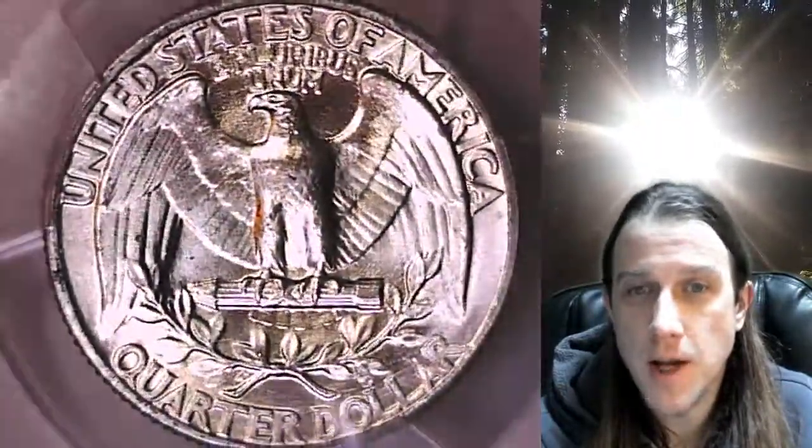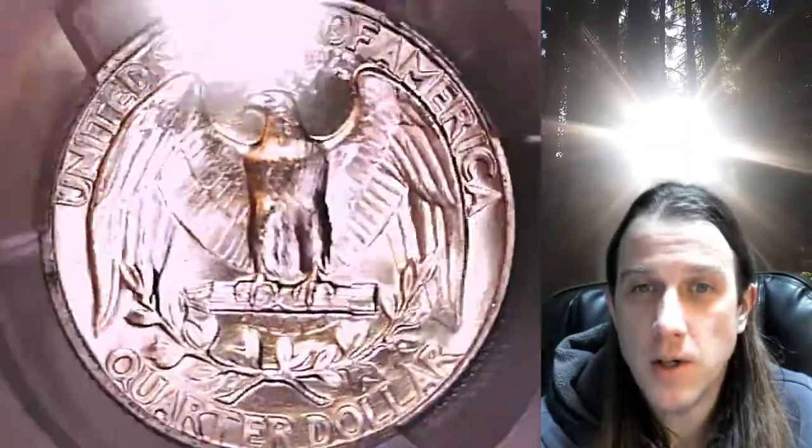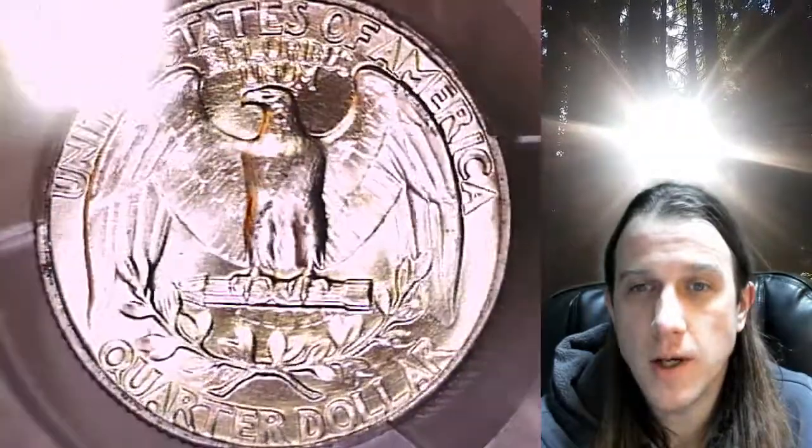We currently have more PCGS graded coins listed for sale on eBay than any other seller. So if you are looking to add a PCGS graded coin to your collection, there is a really good chance you're going to find it here at Time Traveler's Coin Exchange.